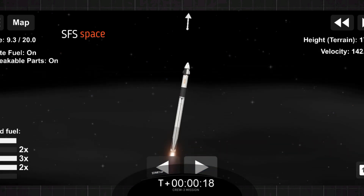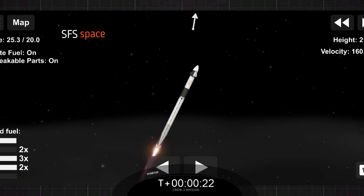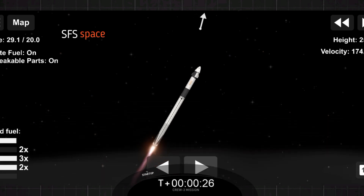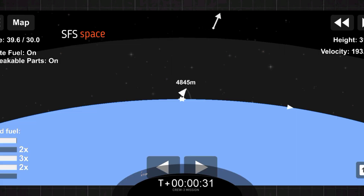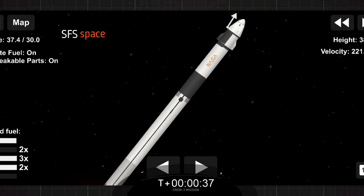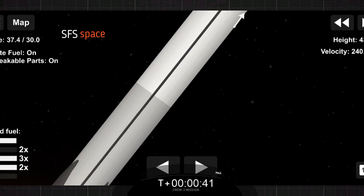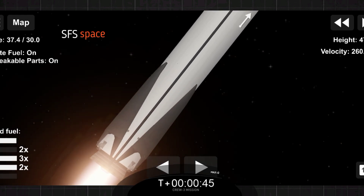Vehicle is pitching downrange. And that's the call — we want to hear good performance on that first stage so far. Powered by Falcon 9, pushing Dragon into low Earth orbit on the way to the International Space Station. Power and telemetry nominal.